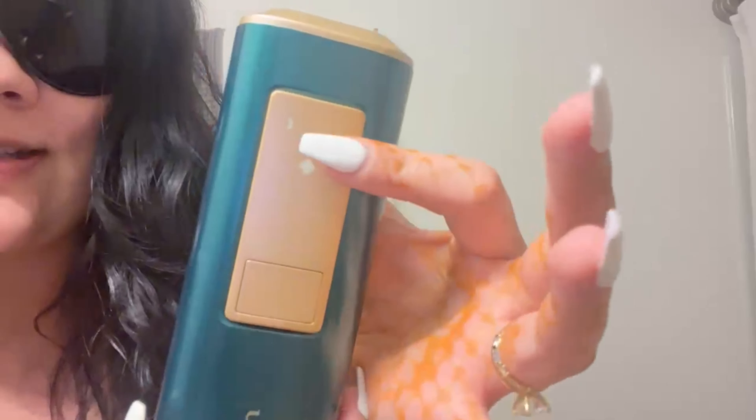You have to wear these super cute protective glasses that come with it, then you just turn it on and it has different settings. I go up to like the fourth one because I've been using it for a few weeks. You're supposed to shave before, which I just did in the shower, and then you literally just go through and cover the whole space you want.